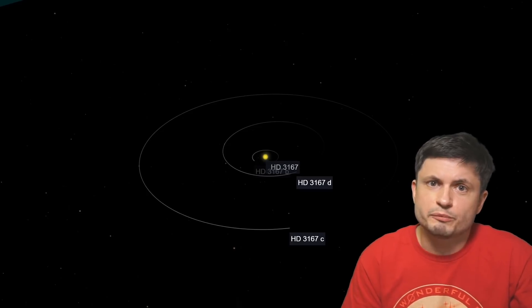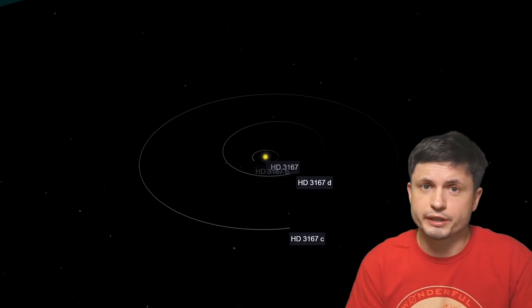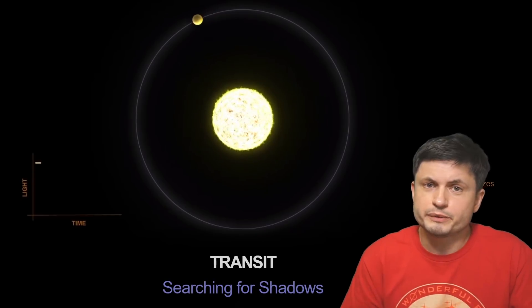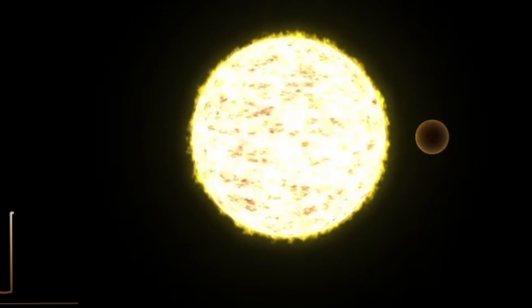This system was already known to us from previous studies. It's about 150 light years away from us, and the three planets have a relatively close orbit to the parent star. The farthest planet only takes about 30 days to complete a single orbit. The planet right in the middle, with a mass of about seven Earth masses, has an orbit of about eight and a half days — that's the planet with the strange orbit. These planets were discovered using the transit method: as the planet moves right in front of the star, it leaves a shadow that's visible using modern telescopes.